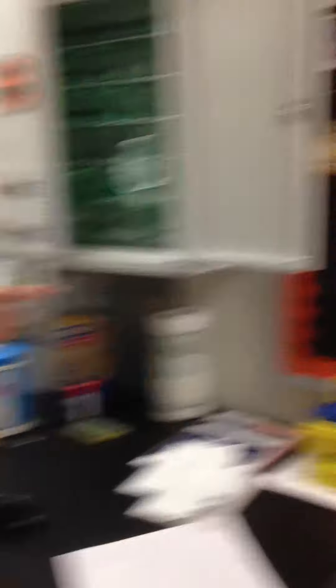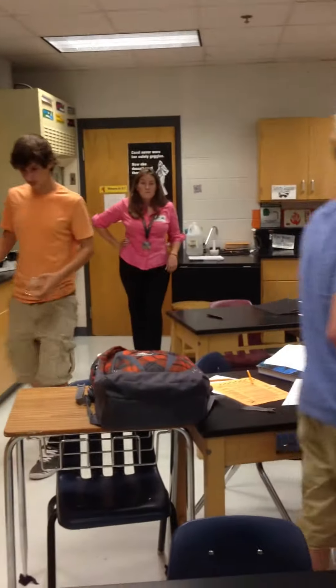Lab coats must be worn during all labs. The safety goggles are located in the front of the classroom to the right of the door, and the lab coats are located in the back of the classroom behind that door.